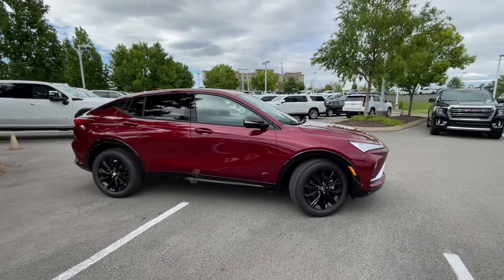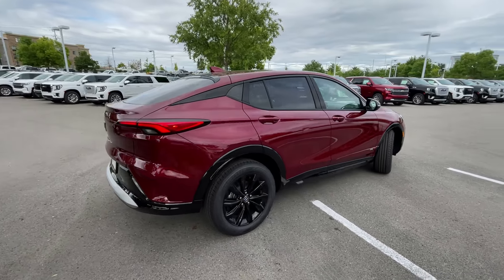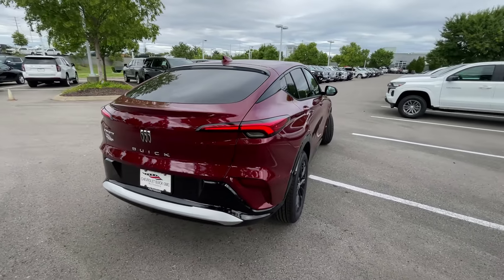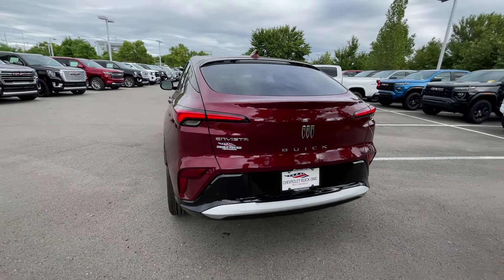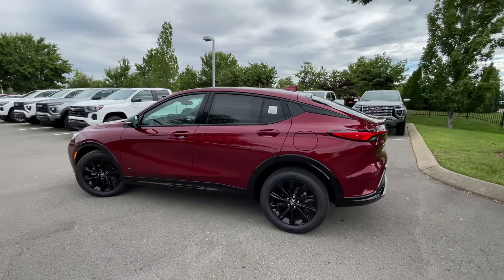Here we have a new 2025 Buick Invista. This one comes in the Sport Touring trim level. Beautiful color here — Cinnabar Metallic. And then we have the Ebony interior with the Santorini Blue accented leather red interior.